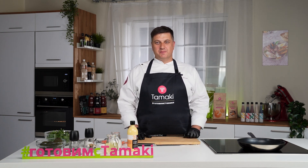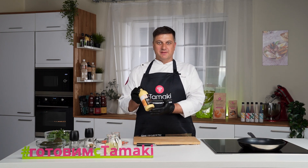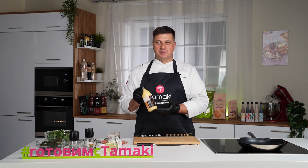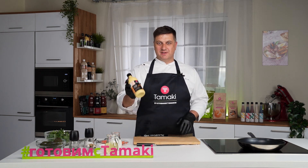А поможет мне в этом наша новинка — соус сырный Тамаки. Этот соус нежный, сливочно-сырный, насыщенный, такой ароматный, что невозможно остановиться.